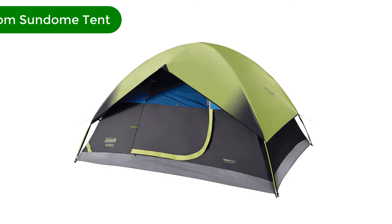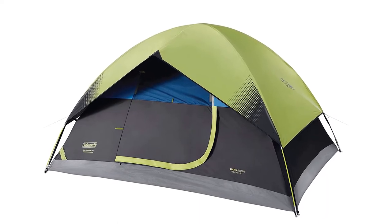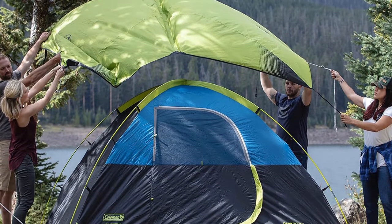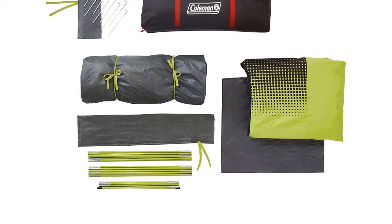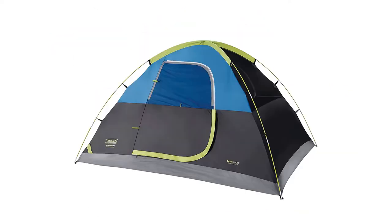Number 1. Our top pick is the Coleman 4-person Darkroom Dome Tent. Keeping things cool when camping in warm weather situations can be tricky, but it's certainly possible with the right tent. Coleman's darkroom technology blocks 90% of sunlight and features strategically placed ventilation to keep air flowing. It's a perfect tent for a beach day, a summer overnight trip, or an all-around warm weather weekend camping expedition.